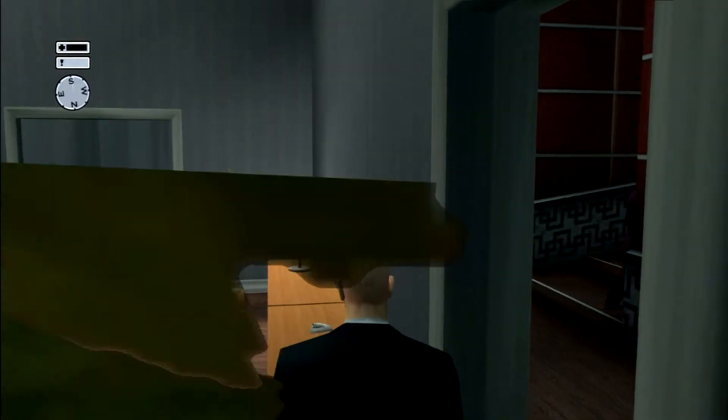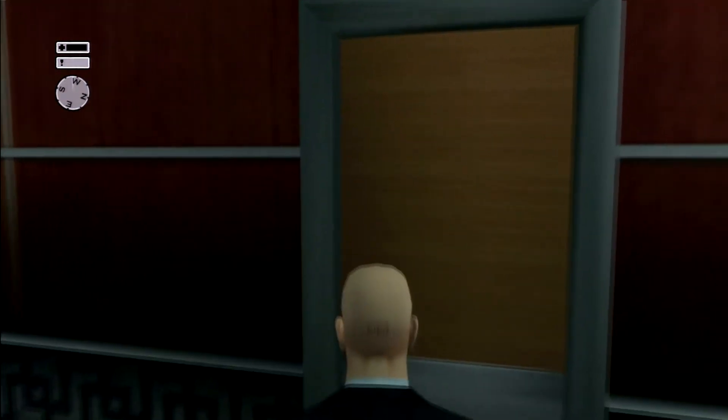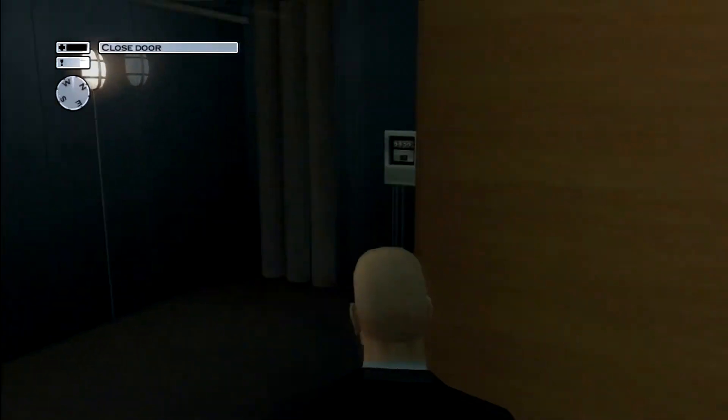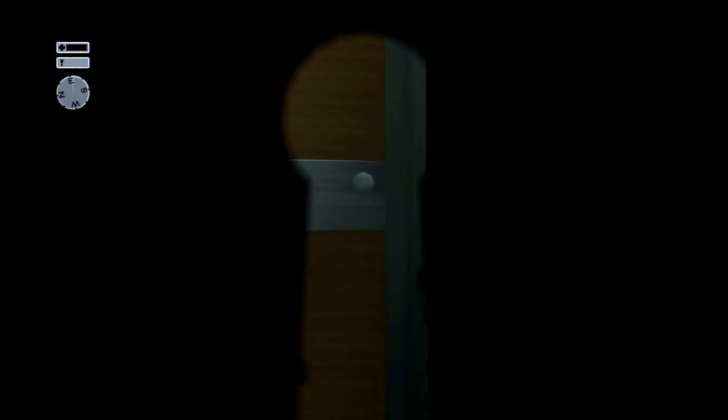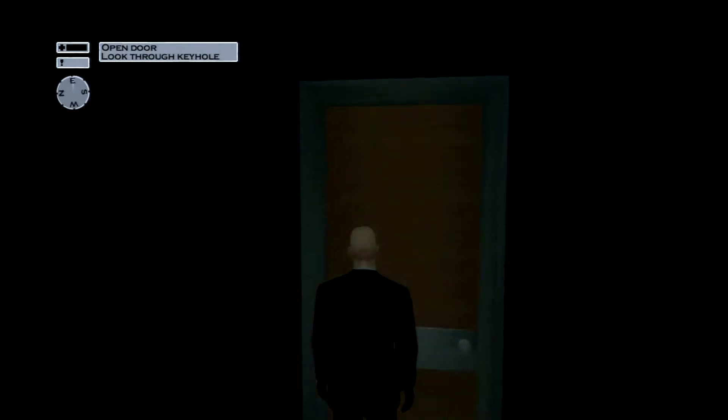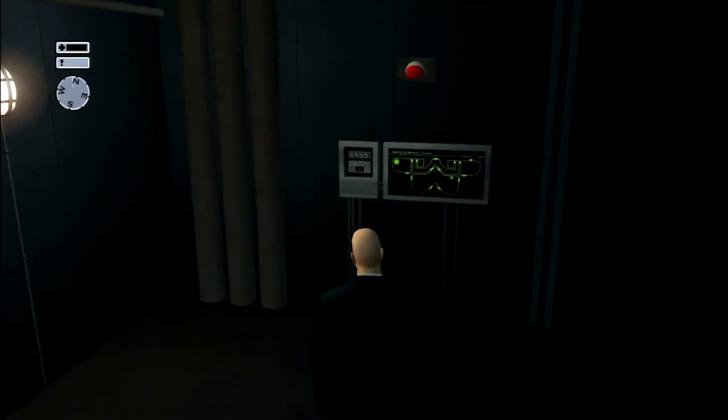Wait for him to leave, then go back across there and again look through the keyhole. Wait for that guard to go into the secretary's office and back out — so I cut it again. And in he comes. And out he goes. Then we're going to go break the fuses again.